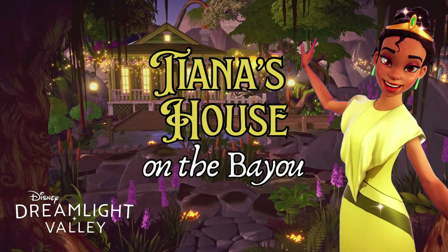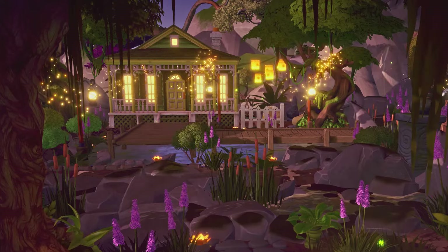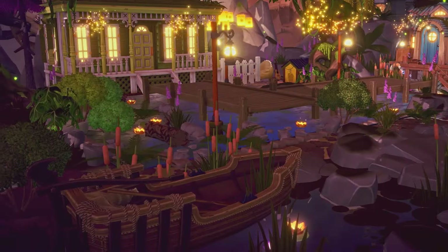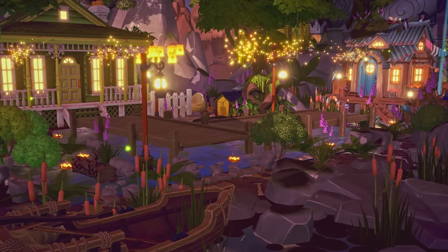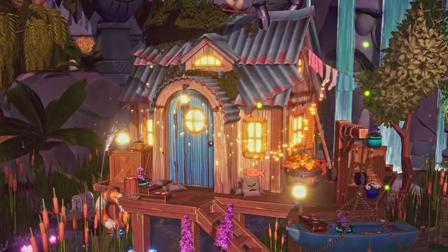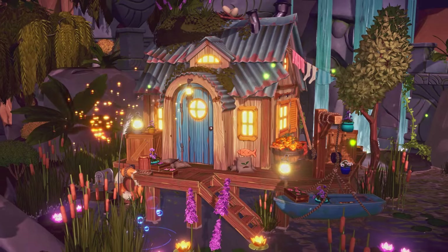Hi Dreamers! Welcome or welcome back! I'm Kress, and welcome to my Louisiana-inspired Glade of Trust. In today's video, we'll be taking Tiana's gorgeous house and putting it right on the bayou. We'll also be adding the cozy new bayou cottage to this build to make it feel even more authentic.